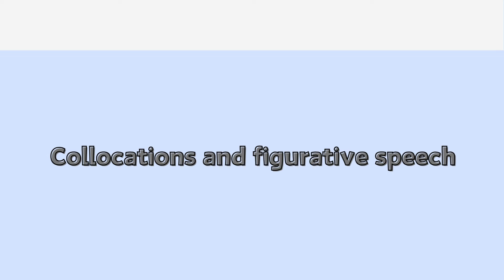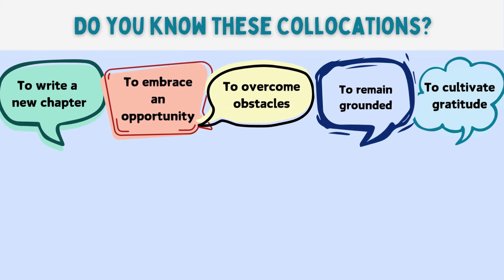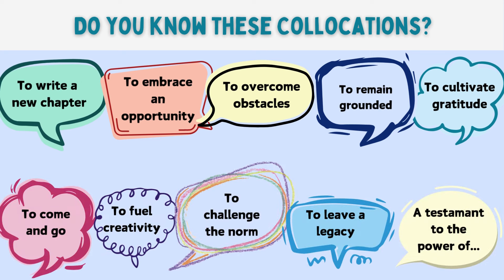Now, do you know how to use the following collocations? If not, then keep watching. Because in part one, I will show you the collocations in the context of a story. In part two, I will break them down for you with examples of how they can be used.